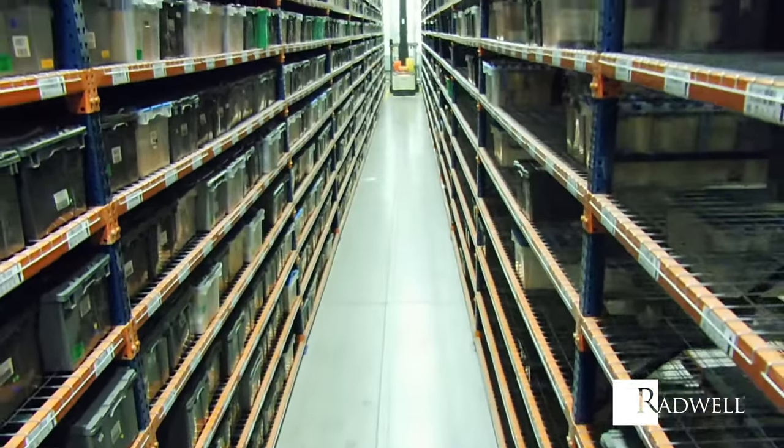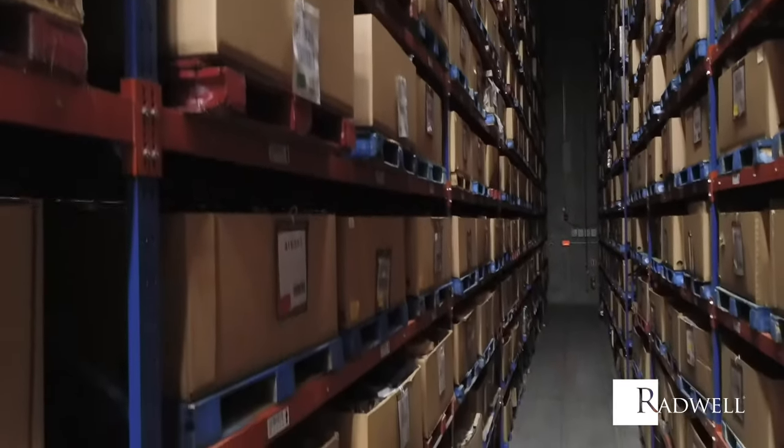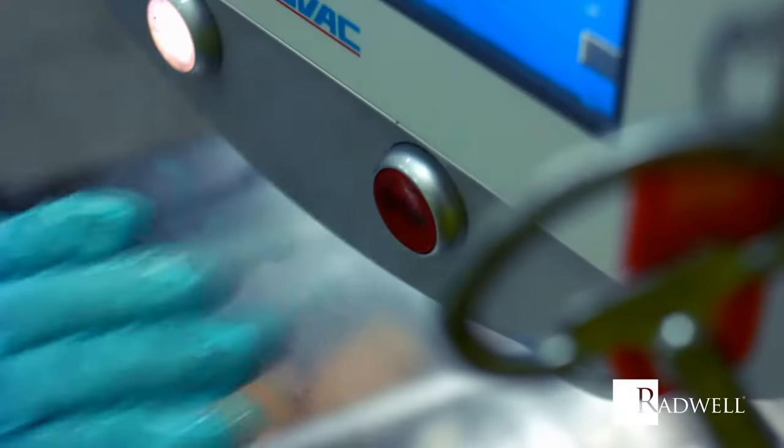Of course, we stock common readily available items like any distributor can offer. However, can those distributors get you everything you need, including obsolete parts?